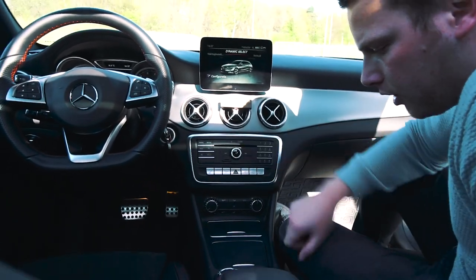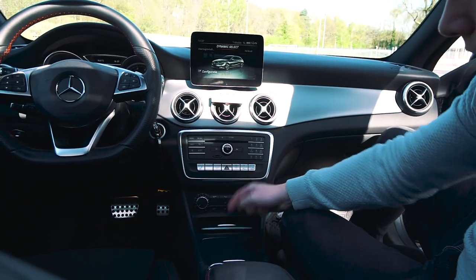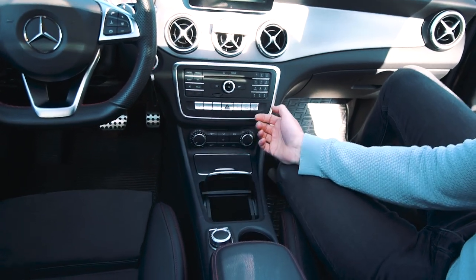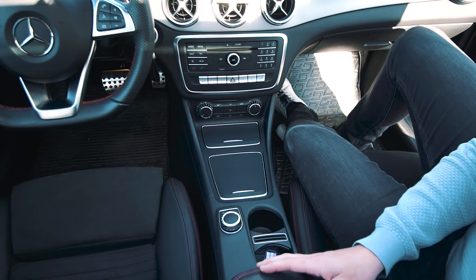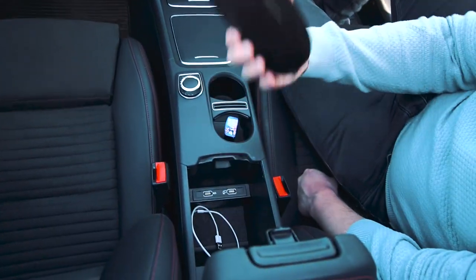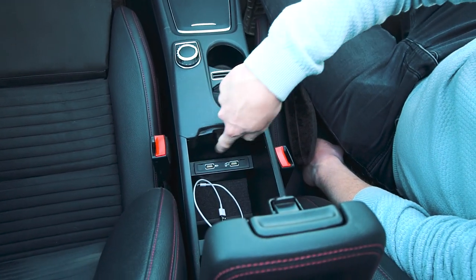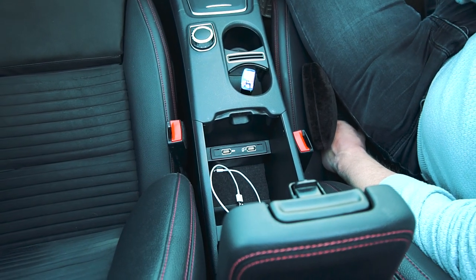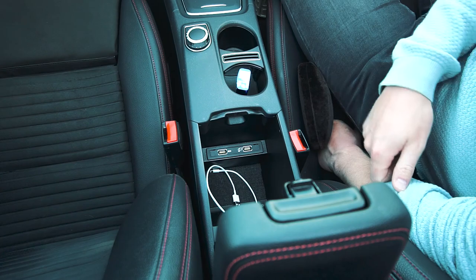It has a CD player in it and a small slot for an SD card. Of course it has some storage compartments, also here in the front — a small one with a 12 volt charger point, and underneath the armrest. I have my sunglasses in there. There are two USB ports — one for charging and one for connecting your device, though I think you can charge in both ports.